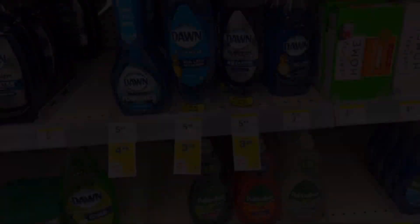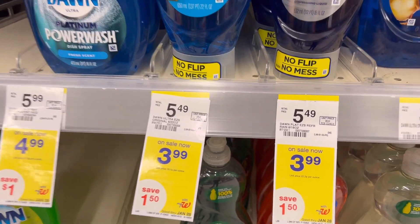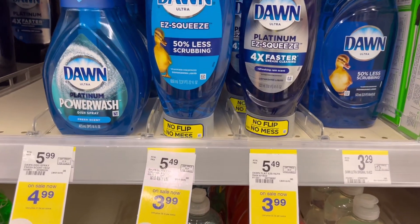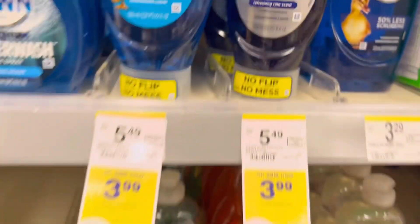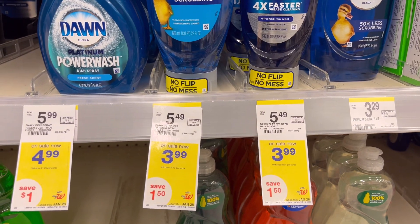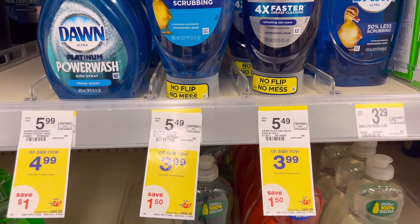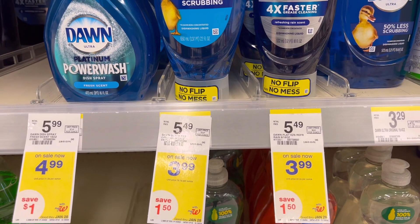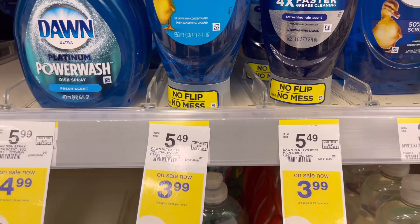The Dawn EZ-Squeeze dish washing liquid — either the 650 ml or 532 ml, both $3.99 — has a buy four, get $5 Register Rewards promotion. I don't have coupons, but four will be $15.96, then you get back $5 in Register Rewards, so your final cost is $10.96 for four or just $2.74 each — better than paying $3.99 each.